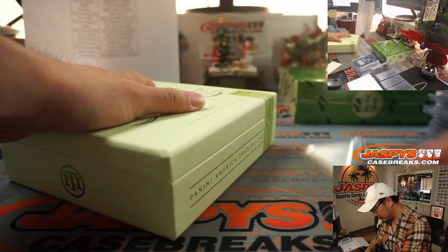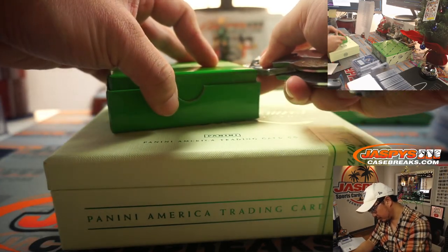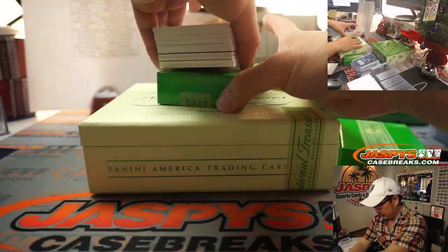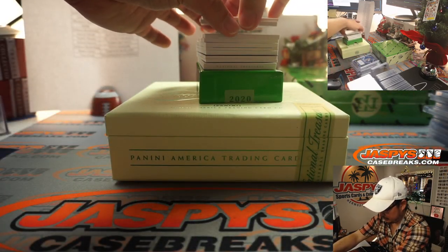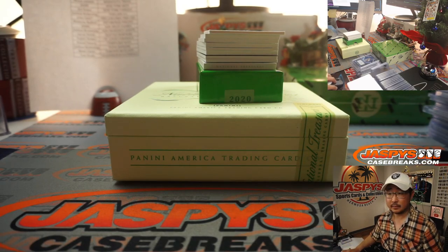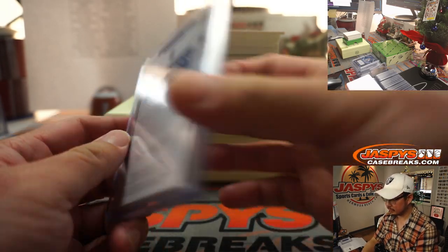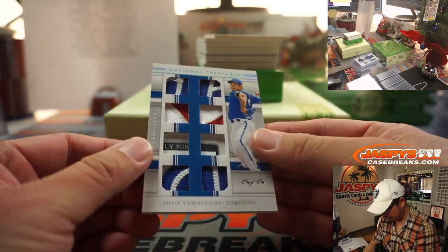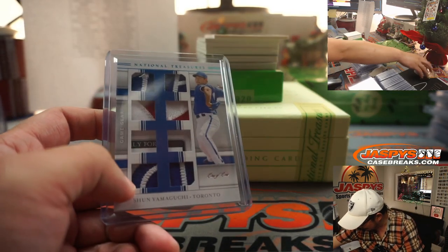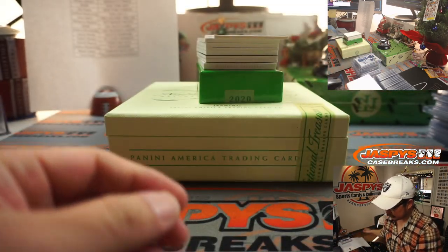All right, so that was box two — here's box three. We've got 8 out of 25, Evan White for Seattle — that'll be for Aaron Pettit. We've got a one of one, Shun Yamaguchi for Toronto. I think the Blue Jays were a late pickup by Ryan Kaysen. All aboard the Big Hit Express!